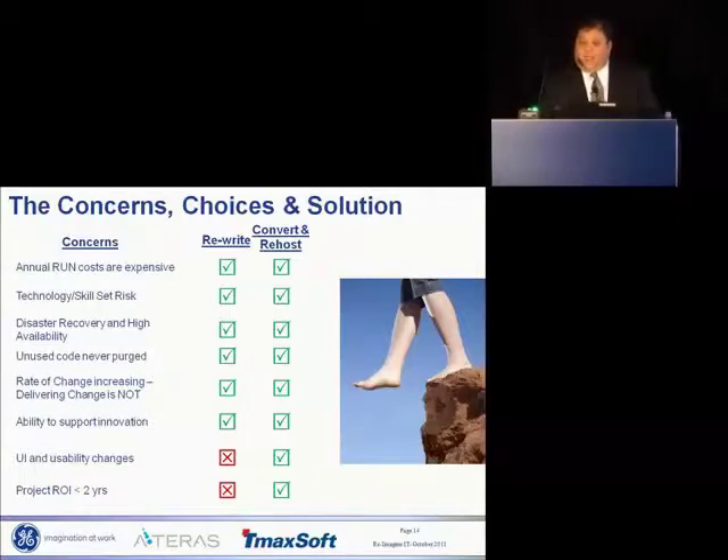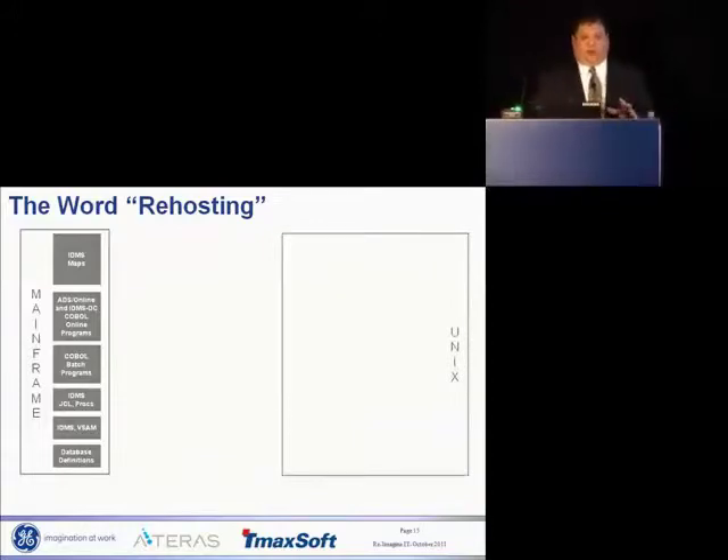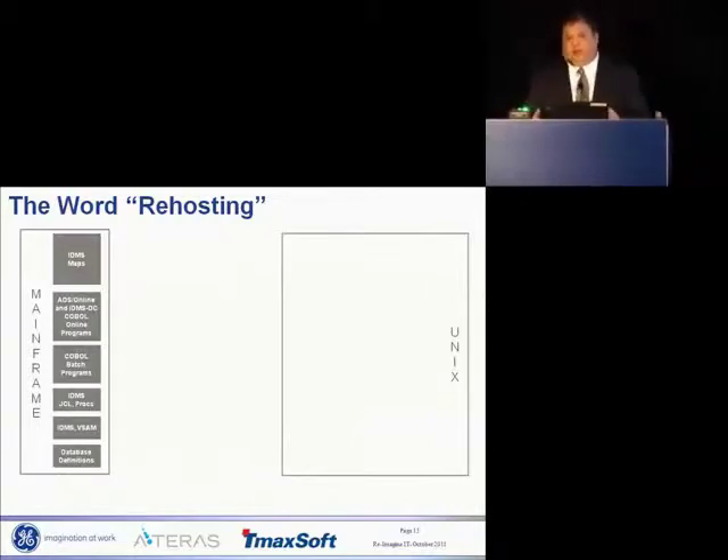We priced the cost of a rewrite, got to a certain number, and said we can stop — it was just outrageous. And the users wanted their green screens. At Dale's request, I wanted to talk about the word 're-hosting' because we called our project 'PMS Re-hosting.' I don't think the modernization industry calls what we did re-hosting — that's only part of what we did. We did a conversion and then we re-hosted. So when I say 're-hosting,' I'm talking about conversion and re-hosting.